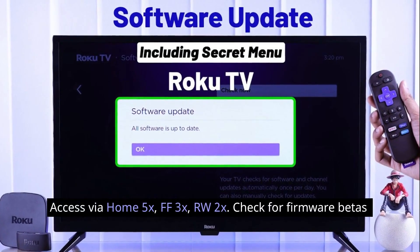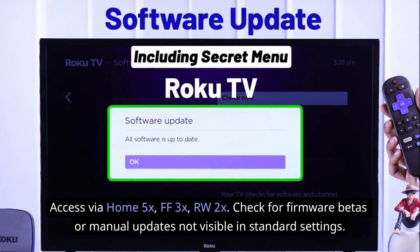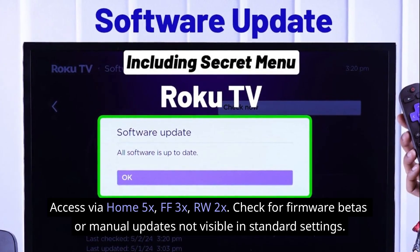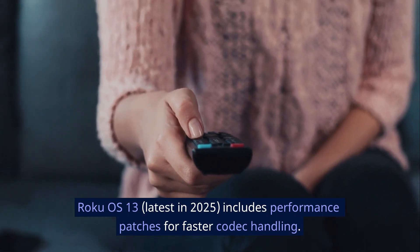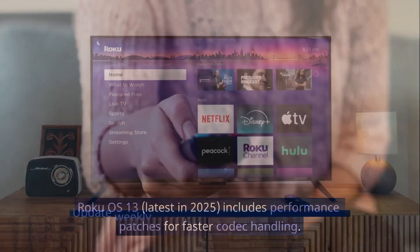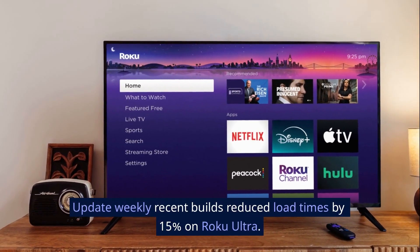Force system updates via the secret update menu, accessed with Home 5x, FF 3x, RW 2x. Check for firmware betas or manual updates not visible in standard settings. Roku OS 13 (latest in 2025) includes performance patches for faster codec handling. Update weekly — recent builds reduced load times by 15% on Roku Ultra.